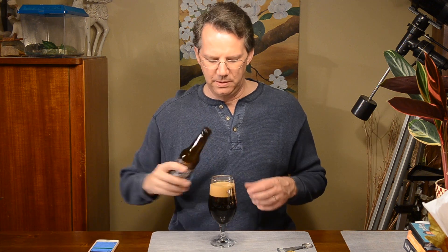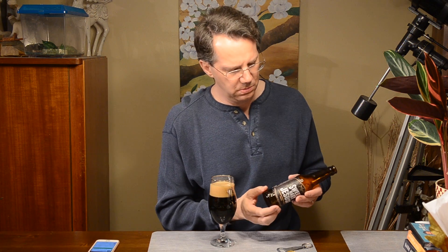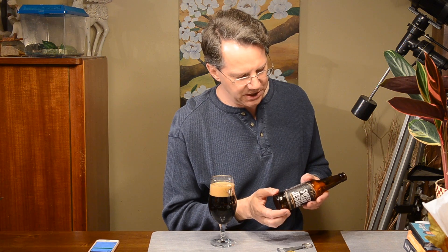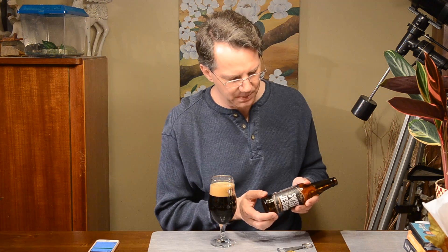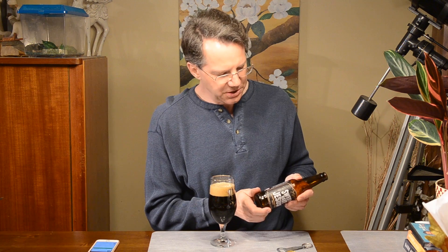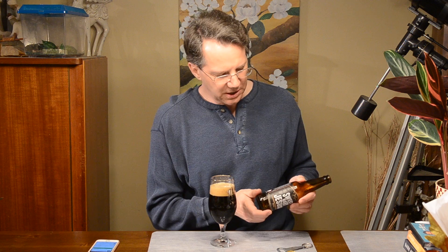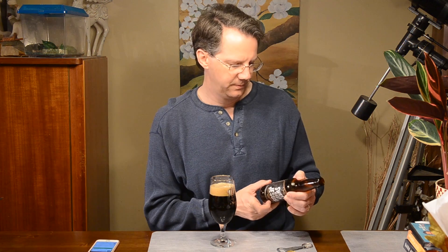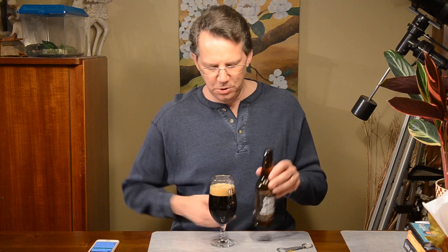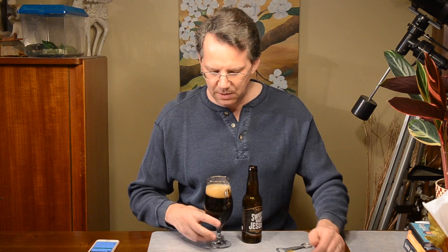It's a peanut butter porter and it looks like a classic full bodied robust porter with a smooth dry finish and just enough hops to balance aromas and flavors of roasted malt, chocolate and peanut butter so rich that just one sipping you will exclaim the name. Respect the fluid. 6.2 percent alcohol.